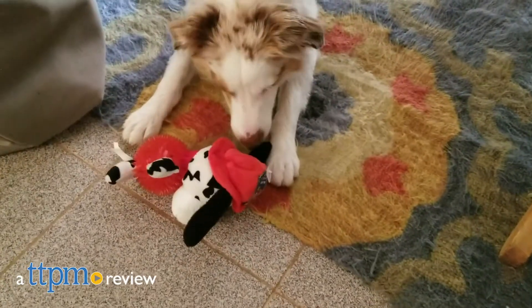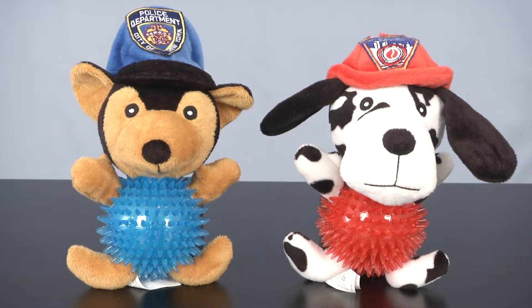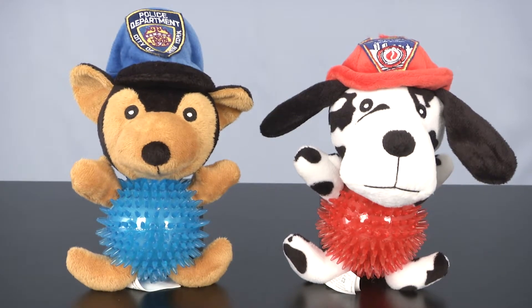Make your pooch an honorary New York City first responder with these officially licensed dog toys. Hey everyone, I'm Andy the TTPM Pets Dog Dad, and if you are a first responder or have one in the family, then you will love the FDNY and NYPD dog toys from Royal Animals.